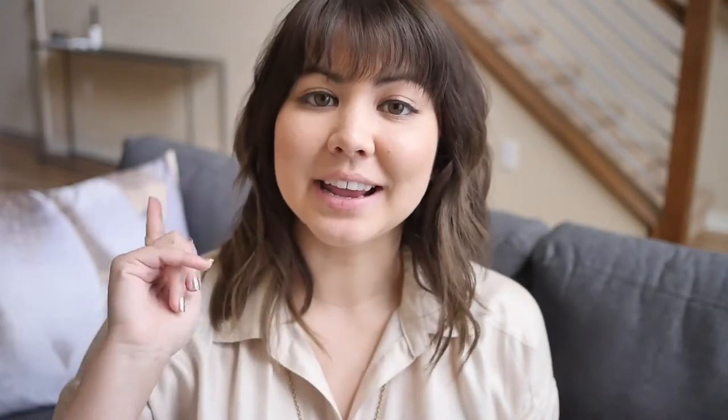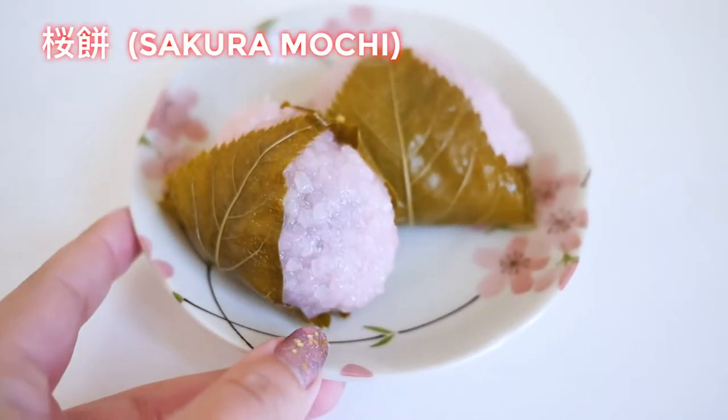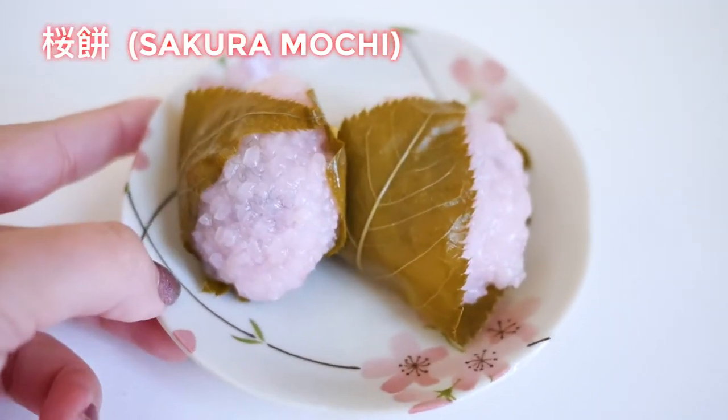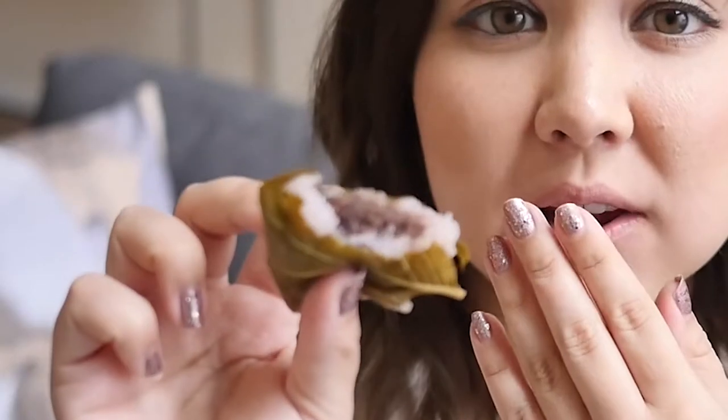The next one is sakura mochi. This is named after sakura, which are cherry blossoms. It is made out of sweet pink rice or mochi that is wrapped in a pickled cherry leaf. I'm not the biggest fan of sakura mochi, but I will eat it and show you what it looks like inside. This one has anko inside. The thing I don't love about it is the pickled leaf — it's pretty salty, but I do like the sticky rice.